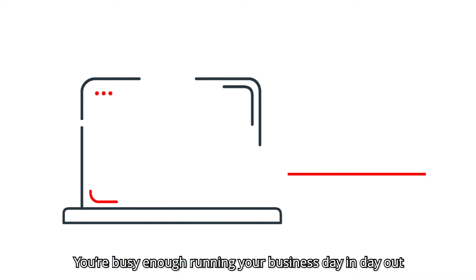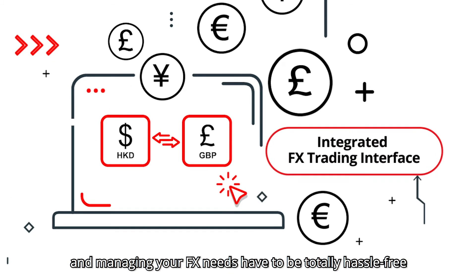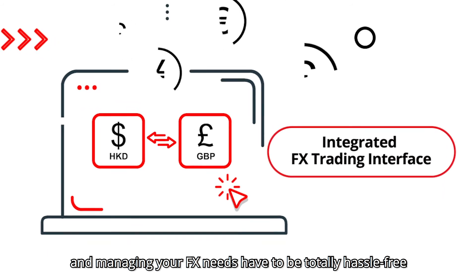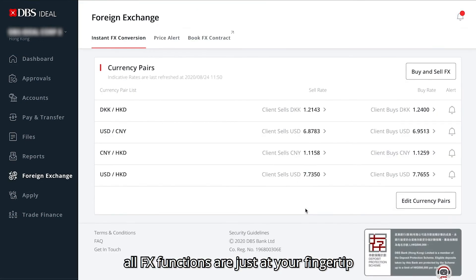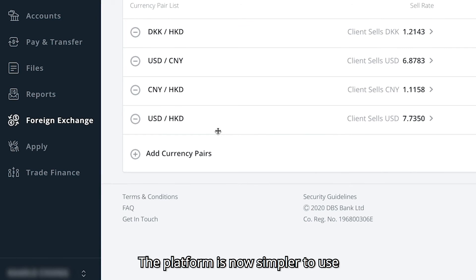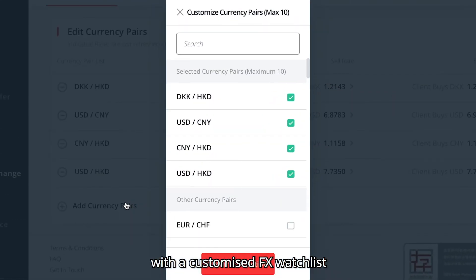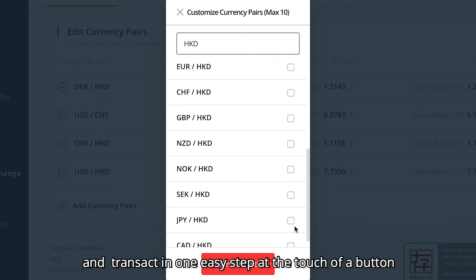You're busy enough running your business day in day out, so monitoring the Forex market and managing your FX needs have to be totally hassle-free. With the new FX interface, all FX functions are just at your fingertips. The platform is now simpler to use with a customized FX watchlist, so you can monitor the rates and transact in one easy step at the touch of a button.